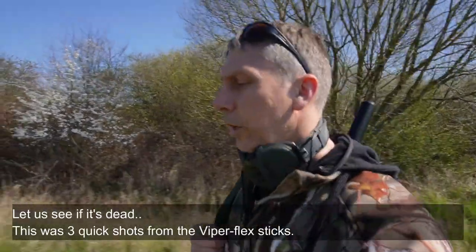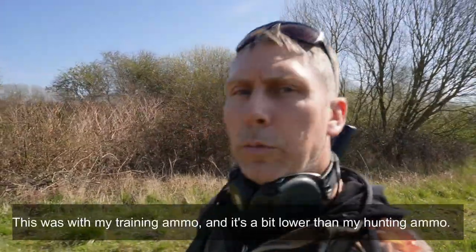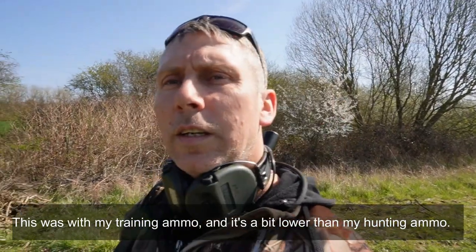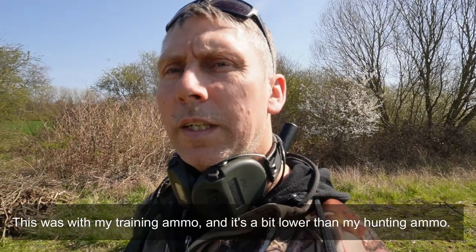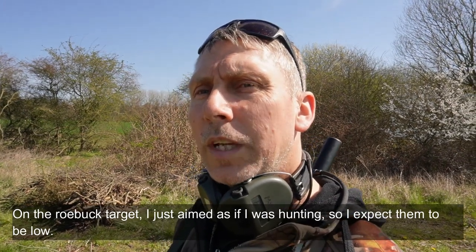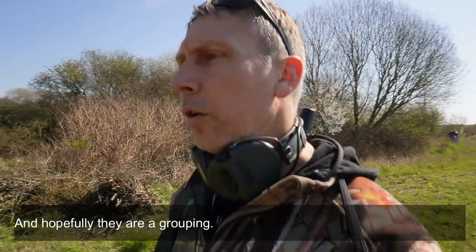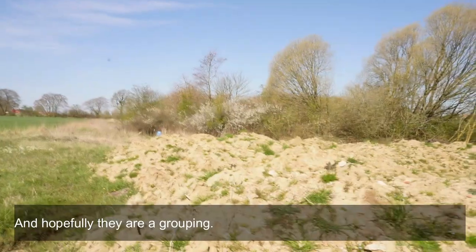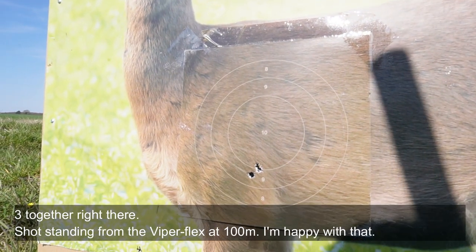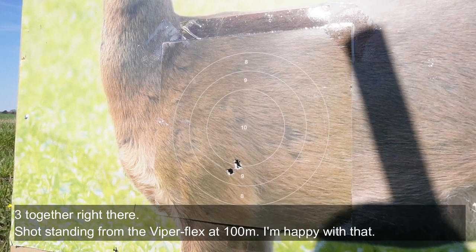Nu må vi hen og se om den er død. Nu tog jeg bare tre hurtige skud med træningsammunition. Jeg sigtede lige midt på dyret, hvor jeg normalt ville. Den her træningsammunition rammer lige cirka to centimeter lavere end min jagtammunition. Da jeg skød efter metalpladen, holdt jeg i toppen af pladen for at ramme den. De sidder samlet — lige oven i hinanden. Det er stående skydning fra 100 meter med viperflex. Det er sgu fint.